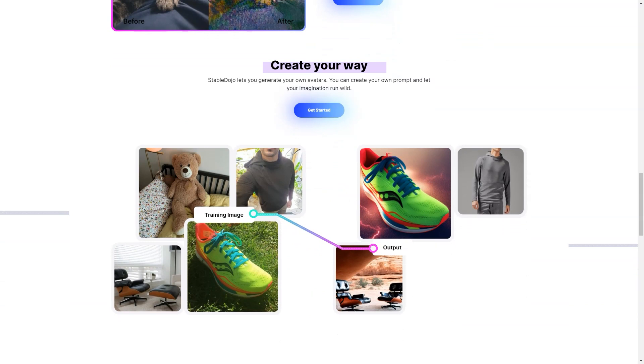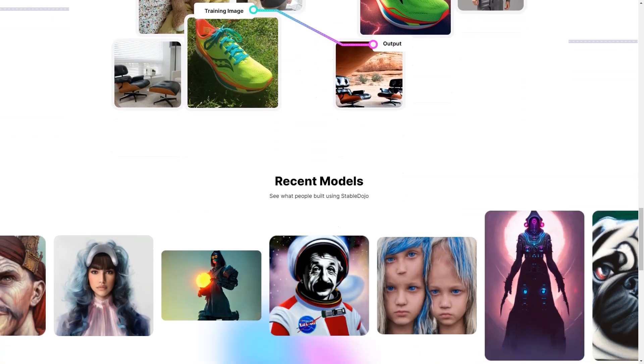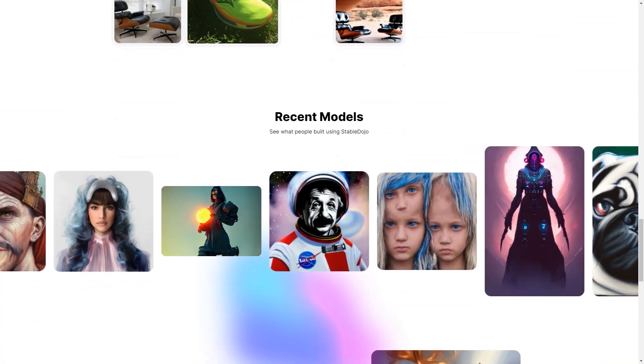But that's not all. With Stable Dojo, you can create avatars of people, pets, or even fictional characters. Your imagination is the only limit. You can add your own cues and let your creativity run wild.